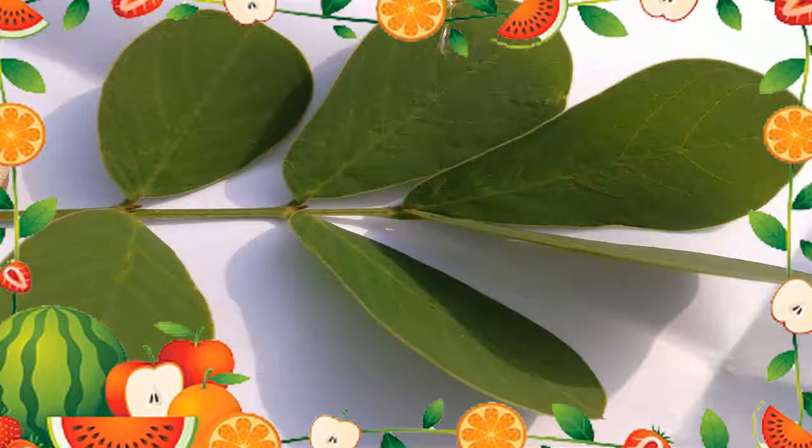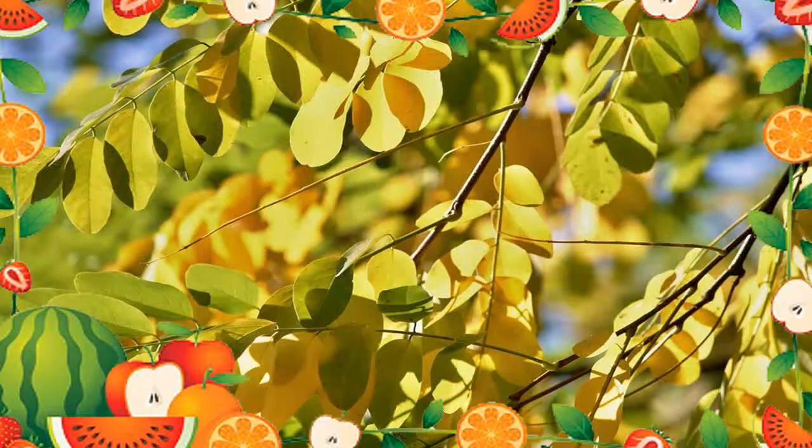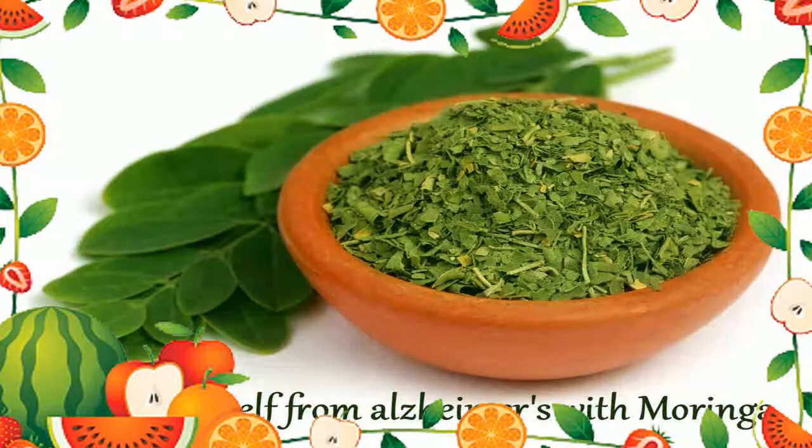The edible parts of the moringa oleifera tree include nut-like seeds, roots that resemble horseradish, and leaves that can be enjoyed fresh or in supplemental form. The leaves are valued as a source of antioxidants and nutrients. They're quite low in calories and great for a low-carb diet, though it's not known how much they actually help with weight loss.